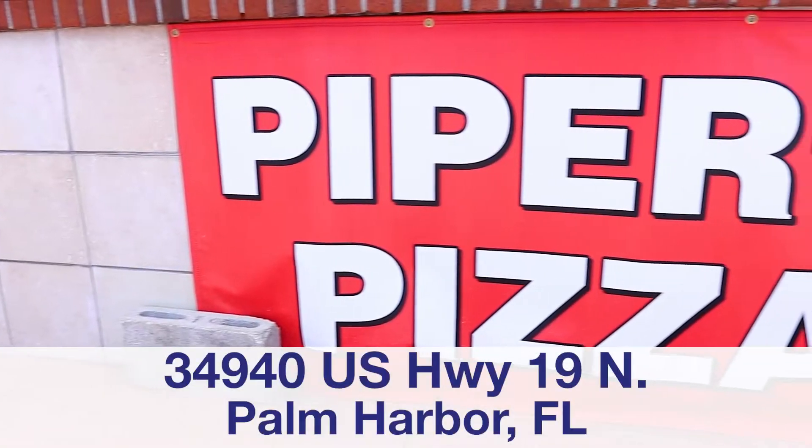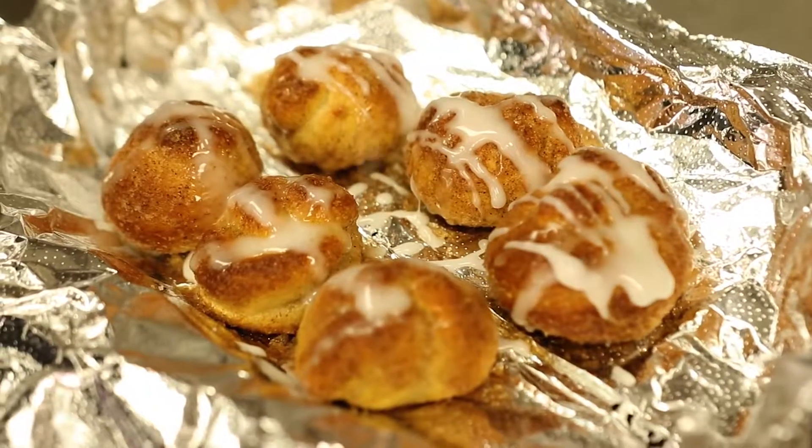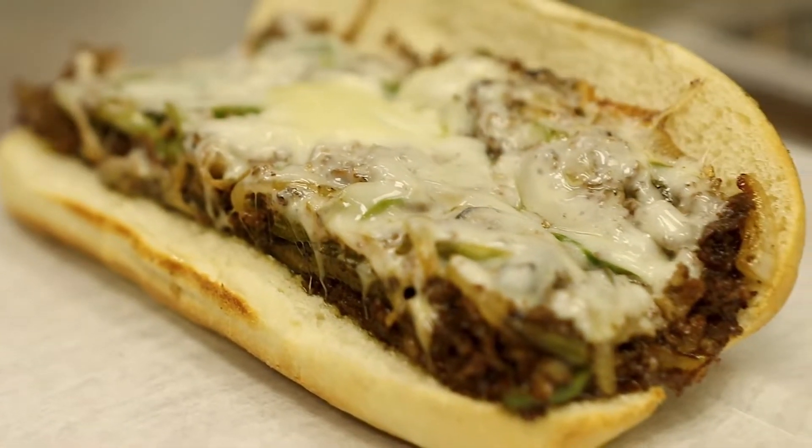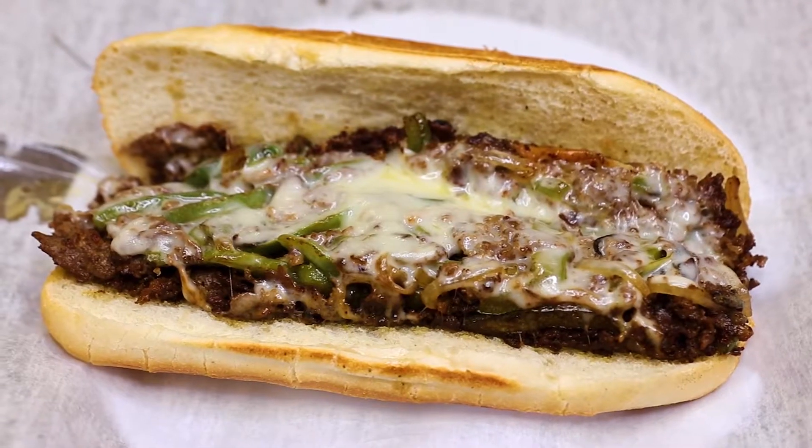Hey, this is Bruce Hershey. I'm the co-owner of Piper Scratch Pizza Shop, located here in Palm Harbor, Florida. Start your experience off with our house-made garlic knots or cinnamon knots. We offer a variety of subs that include our meatball sub, our hand-breaded chicken parm sub, and our classic Philly cheesesteak.